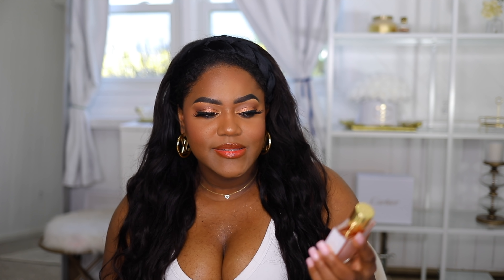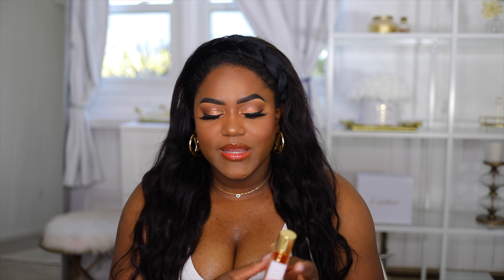Next I also wanted to recommend Love Don't Be Shy by Kilian. I'm going to spray it on because I think it goes better with the Tom Ford. The initial scent to this perfume is a little strange but once it dries down, it smells so good.